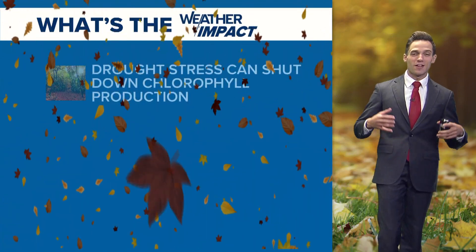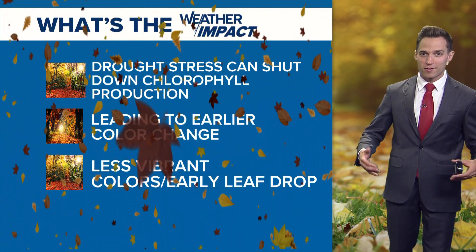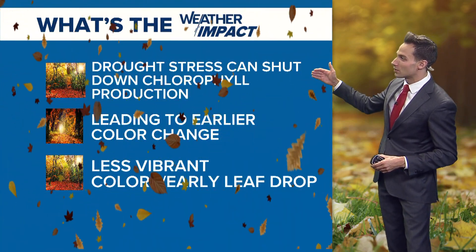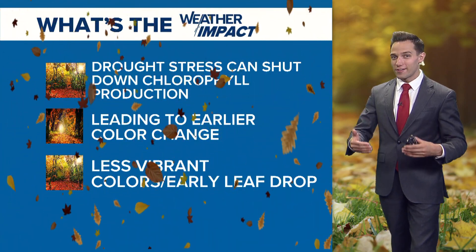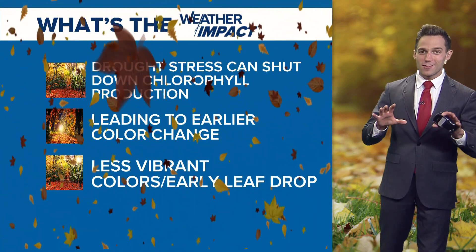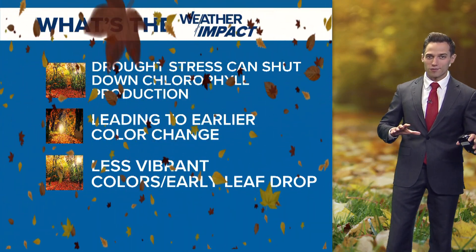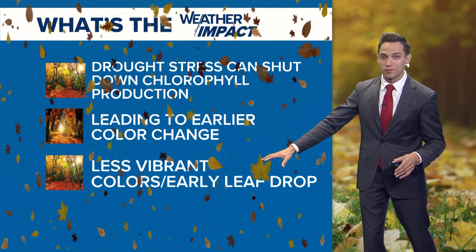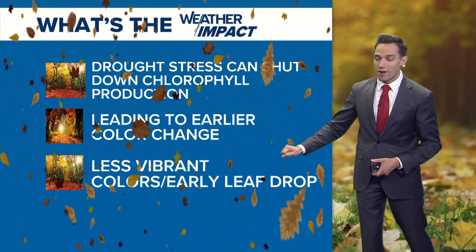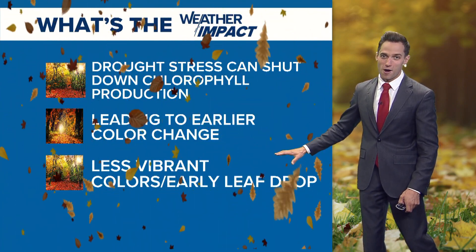This year, because the trees have been under enormous amounts of stress, this stress can actually shut down chlorophyll production. What that can do is lead to an earlier onset of the color change. But that doesn't necessarily mean we get all these brilliant, bright, vibrant colors — typically they're less vibrant, less colorful, and the leaves can also drop much sooner in the fall months.